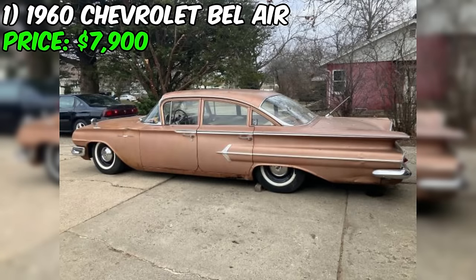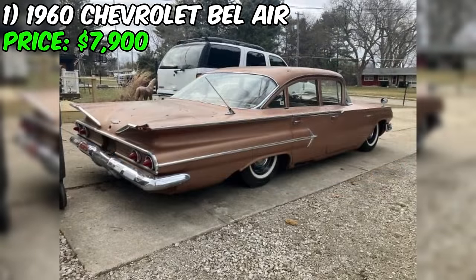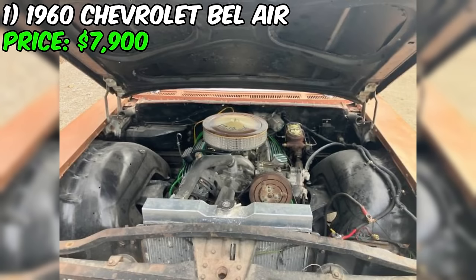The 1960 Chevrolet Bel Air is a true American classic, representing an era of iconic automotive design and craftsmanship. As a highly sought-after model among collectors and enthusiasts, finding a well-maintained example like this one on Craigslist is an exciting opportunity.